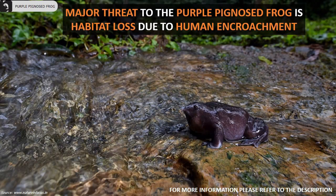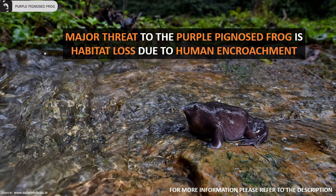The major threat to the purple pig-nosed frog is habitat loss due to human encroachment. Let's join hands in conserving the habitats of this amazing frog species.